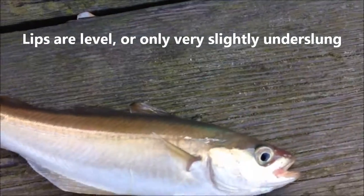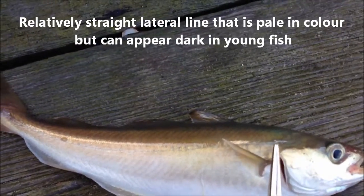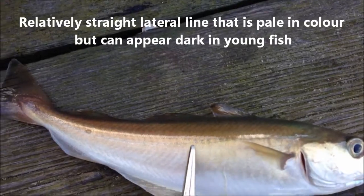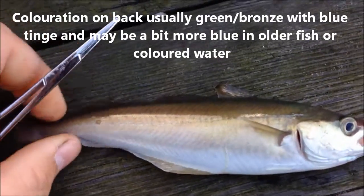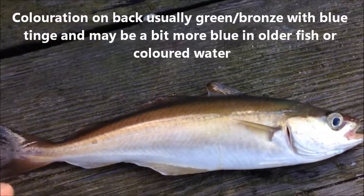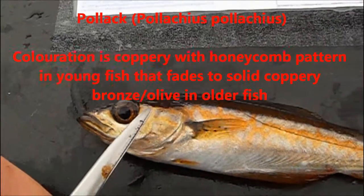The lateral line on the fish is also pretty much straight all the way down the body. It can appear slightly dark in juvenile fish but gets a lot whiter as it gets older. The colouration on the back of the fish is usually a bronzy, greeny, bluey colour, which gets a bit more bluey as it gets older, though colouration varies with habitat and the individual fish.